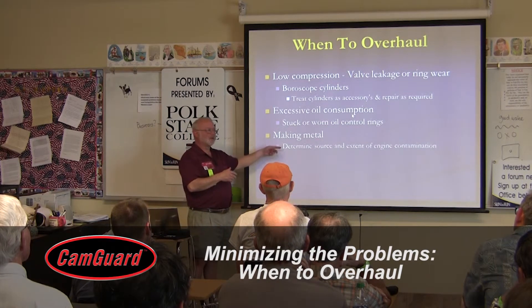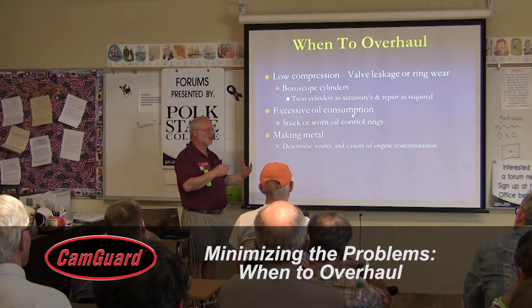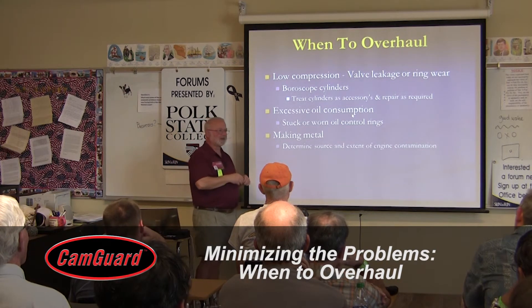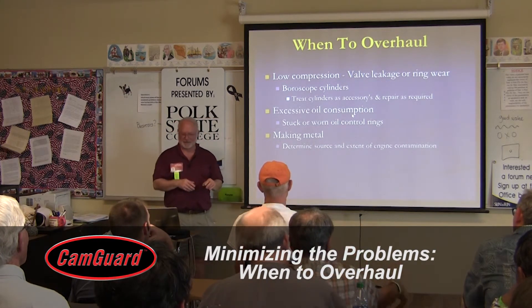Making metal is usually pretty definitive. If you see metal parts, especially if they have part numbers on them, you really want to investigate that. No part numbers in the oil filter.